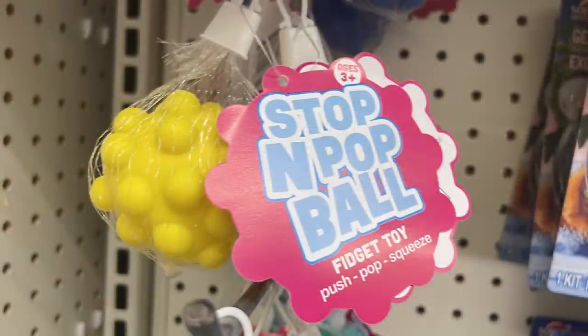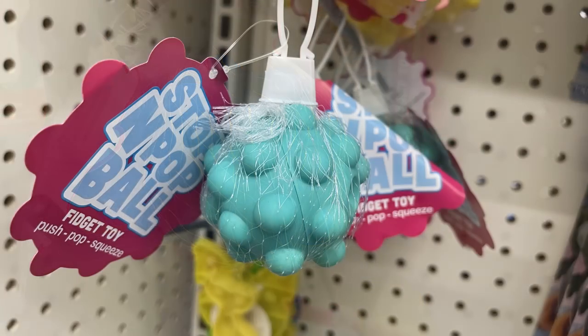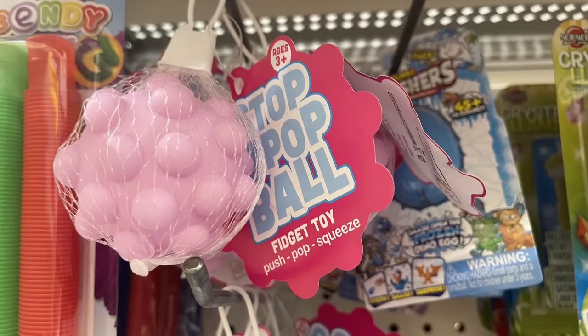Over in Fun Finds, the only new item this week is the stop and pop balls, which are fidget toys in yellow, blue, teal, and pink. That's all I've found new for that section since Friday.